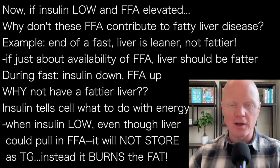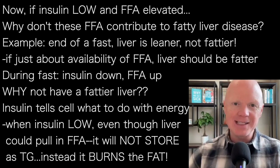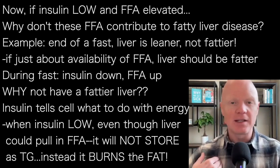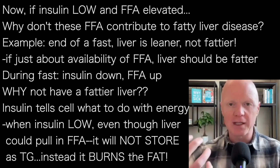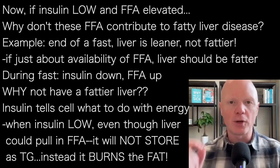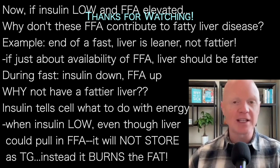Remember what I said early on: insulin tells cells what to do with energy. And if insulin is low, even though the liver can still pull in those fatty acids, it will not store them. It will not push them into the pathway of turning them into stored triglycerides - the storage form of fat. So if the liver can't store the fat, what do you think it will do with it? It will burn it. If insulin is low, it has no other option.